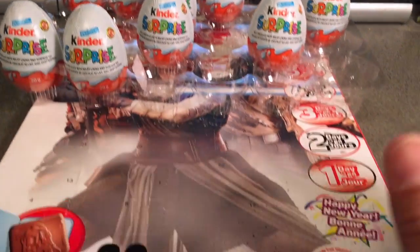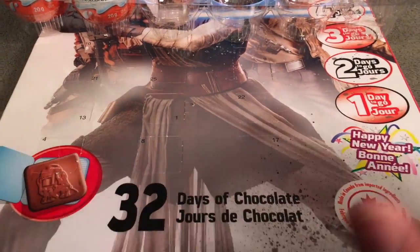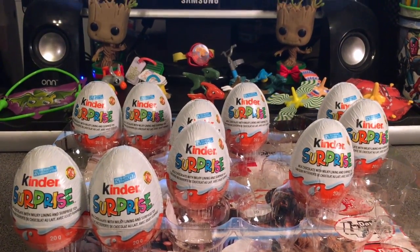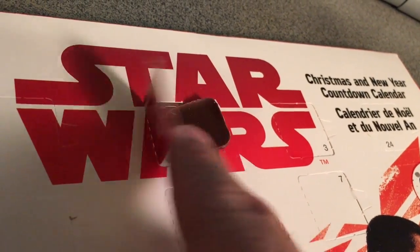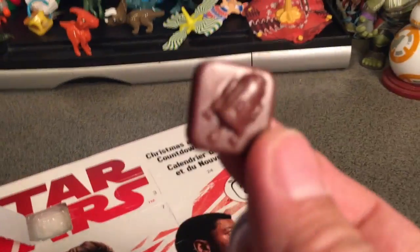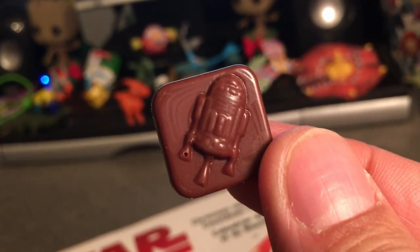We're going to open another Icon Chocolate from our Star Wars Christmas Advent Calendar. Let's reveal what Icon Chocolate we got today as the baby Groots decide which Kinder Surprise we're going to be opening next. Day 15, door 15, is right next to the Star Wars title. We've opened up our chocolate and today our Icon Chocolate is going to be another flying R2-D2 for December 15th. Look at that — R2-D2 flying away.